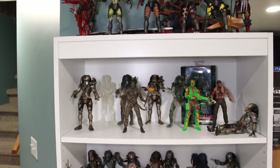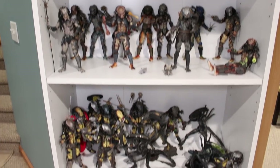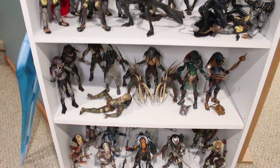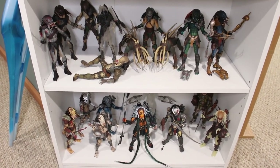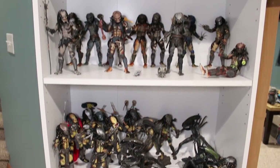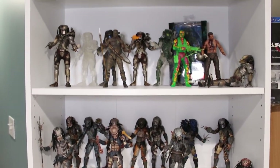Today marks the release of The Predator in theaters. I'm not too hyped for the movie honestly — there's a lot of controversy behind it and it kind of turned me off to the film. But to commemorate the release of the new film I do want to show off my NECA Predator collection.